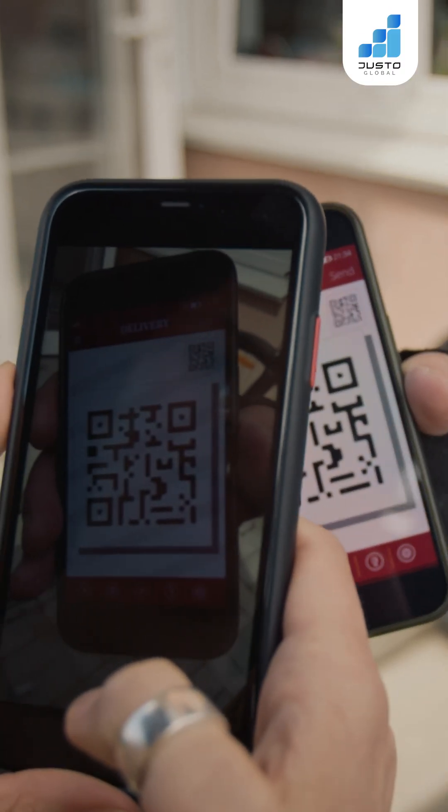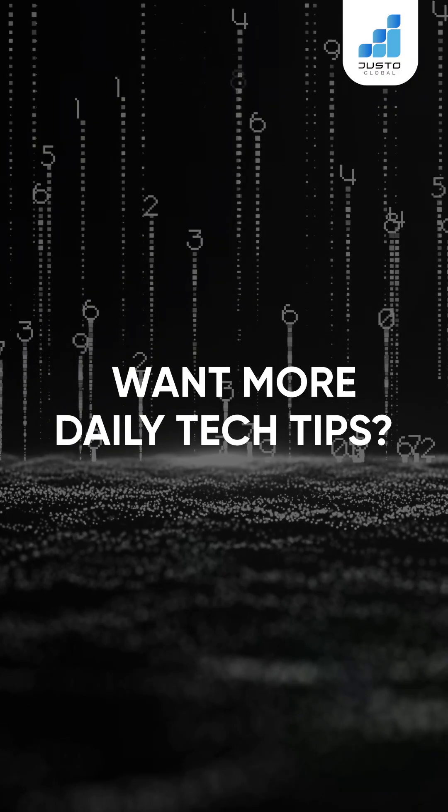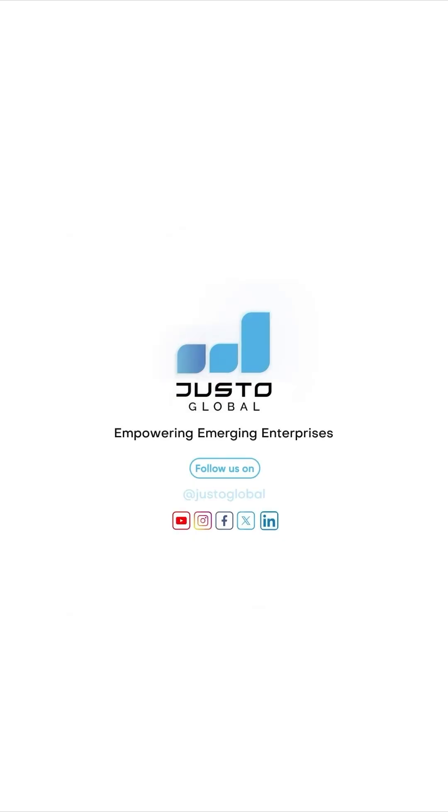QR codes made life easier — let's not let misuse turn them into a risk. Want more daily tech tips? Follow Justo Global.